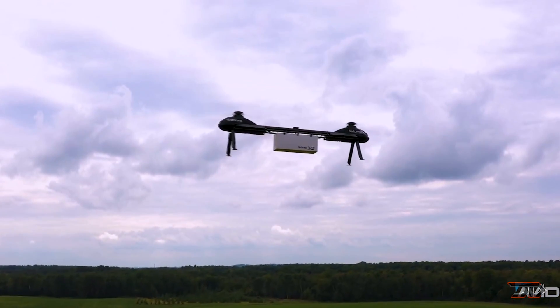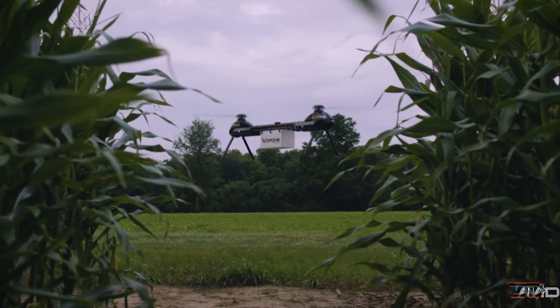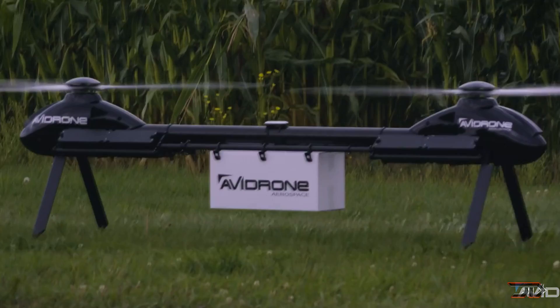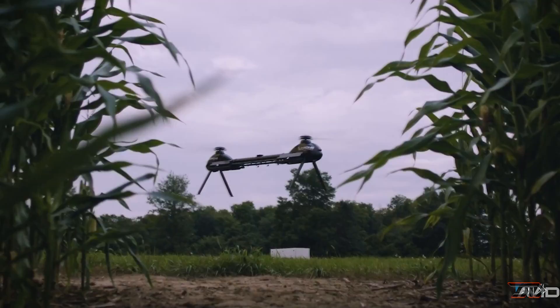It has an impressive 75 mile range, 62 mile per hour speed, and a 55 pound payload capacity. The craft can also fly for an impressive one hour, and it's powered by a proprietary G4 autopilot system which provides data feedback.